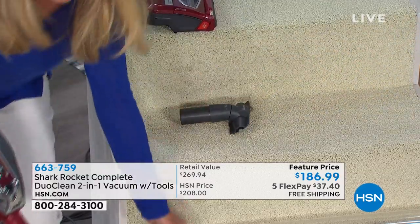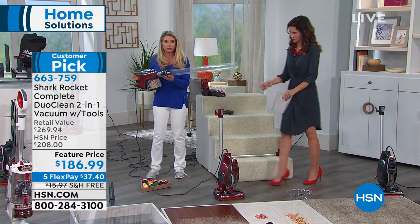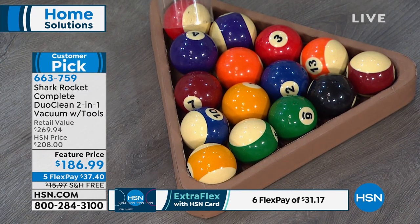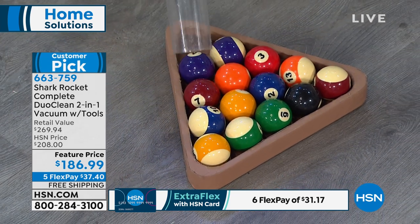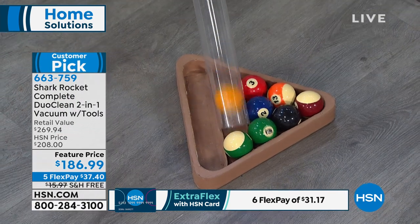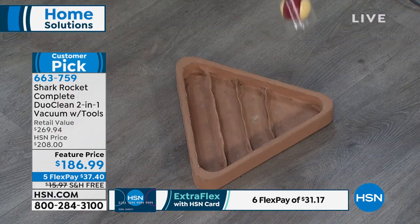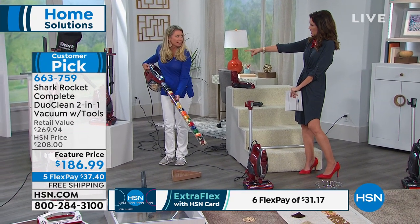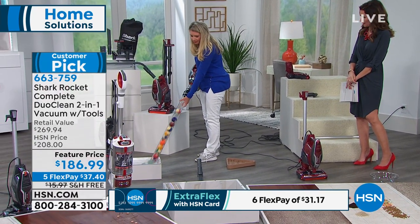We talked about the size and whether it's powerful enough. This is a full canister — and I'm going to prove it with billiard balls. If you've ever dropped one on your toe, you know they're heavy. Small and lightweight, but do you lose suction? The answer is no. Look at all those billiard balls being suctioned in — way more than the machine itself. That is serious suction power.